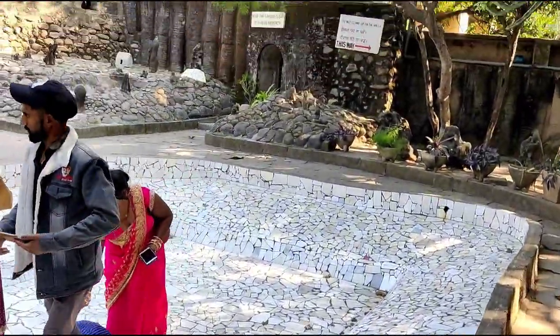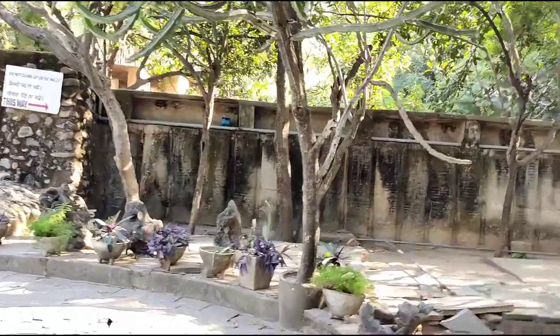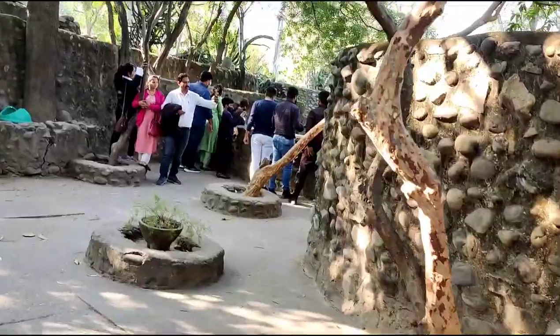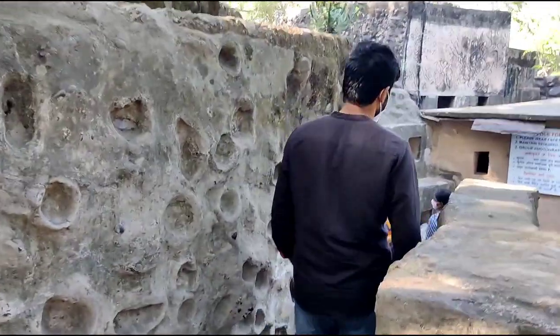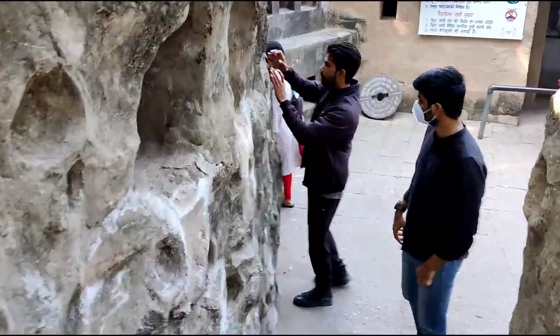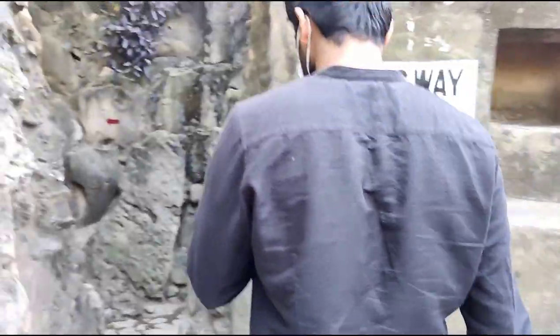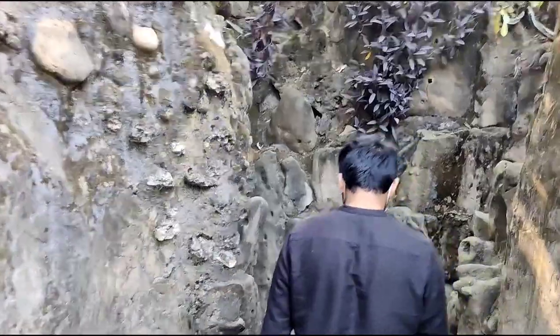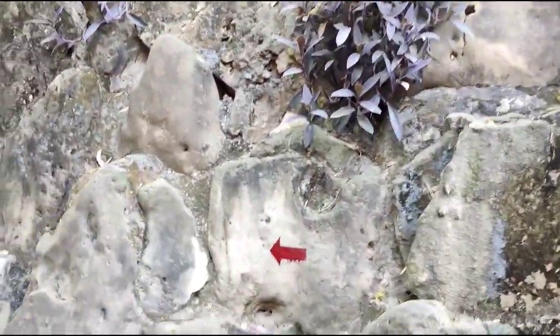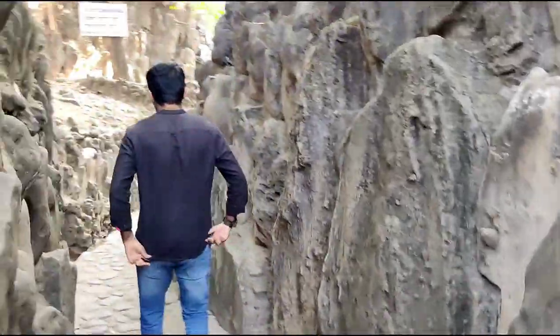This Rock Garden is spread over an area of 40 acres. Like a Mirror House in an amusement park, once you enter, you have to search for the exit. In a few places you can see arrow marks showing the direction towards the exit, but in most places there are no clues and you have to move along with the crowd.